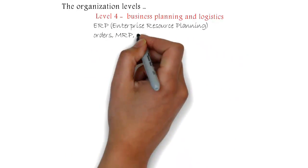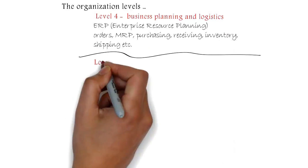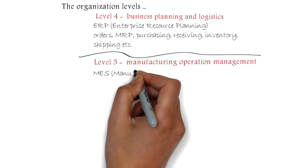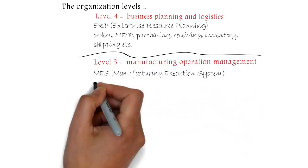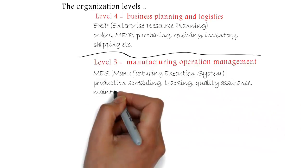Level 4 covers Orders, MRP, Purchasing, Receiving, Inventory, Shipping, and more.